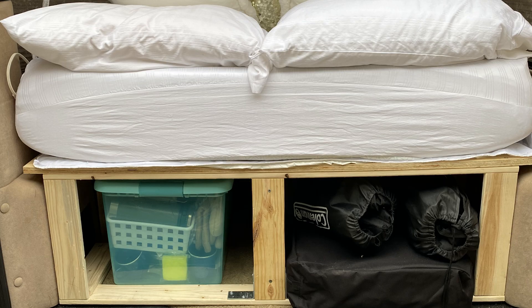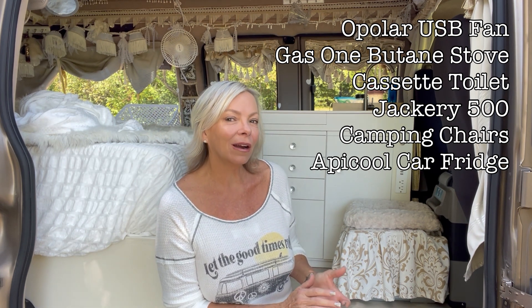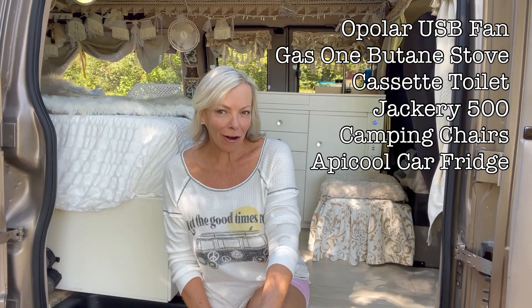The first build was a trip to Home Depot, a couple hundred bucks in supplies and a couple of days of my time. Basically it was just taking two by fours and building a bed platform. At that time I also spent about $1,500 on gear — I bought an O-Polar fan, a Gas One butane propane stove, a cassette toilet, a 500 watt Jackery, some camping chairs and a car refrigerator. Looking back I think it was smart to do it that way, just to see if I would even like it or not.